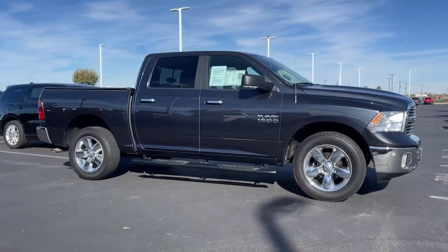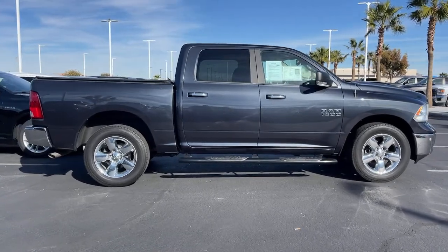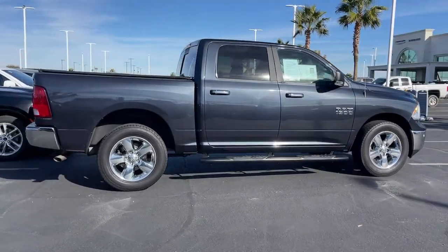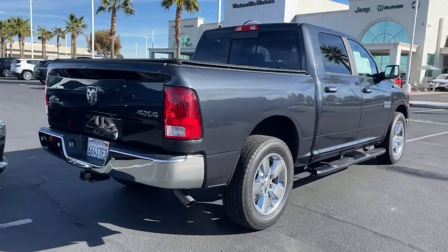Your next car could be the 2017 Ram 1500. This vehicle is an outstanding buy with fewer than 70,000 miles on the odometer. Rise to every challenge with confidence in the Ram 1500.